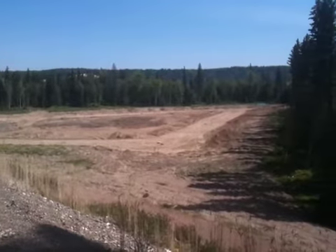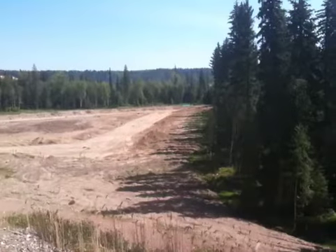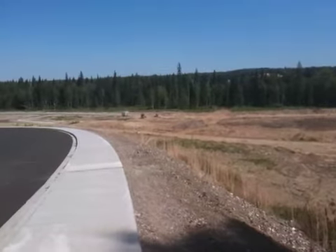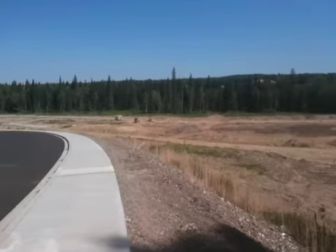Stay tuned for more information. Also, a website is coming out — creeksideproperties.net is under construction. I'll keep you updated. If you or anyone you know may be interested in this development, give me a call at 565-5024. Thanks a lot.